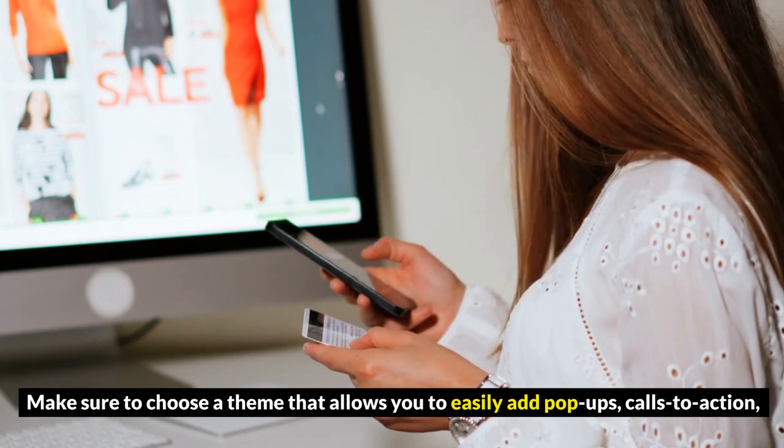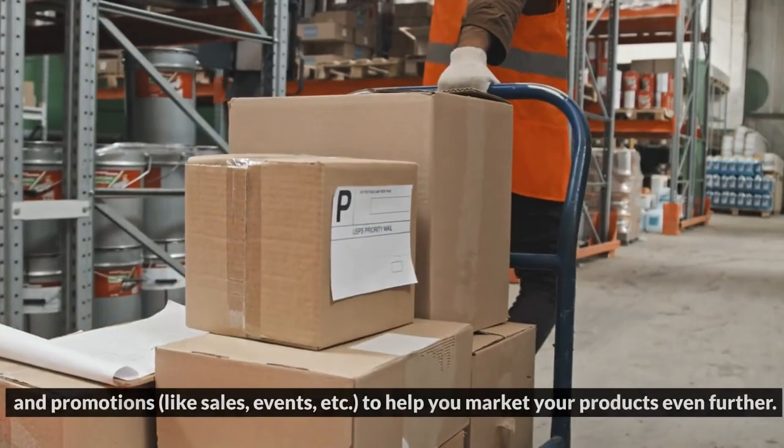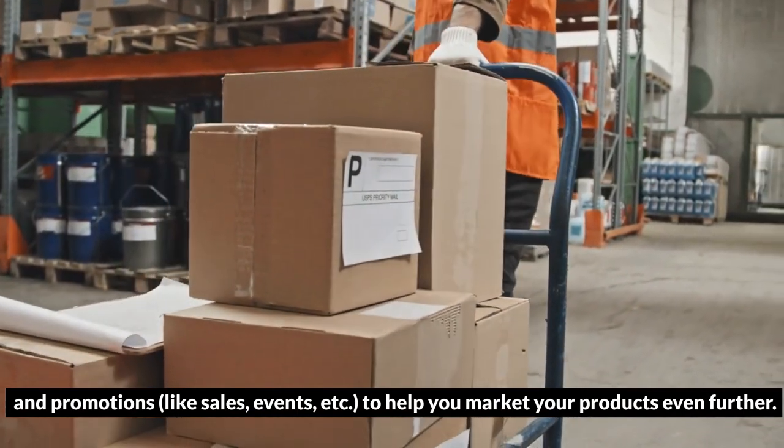Make sure to choose a theme that allows you to easily add pop-ups, calls to action, and promotions like sales, events, and more to help you market your products even further.